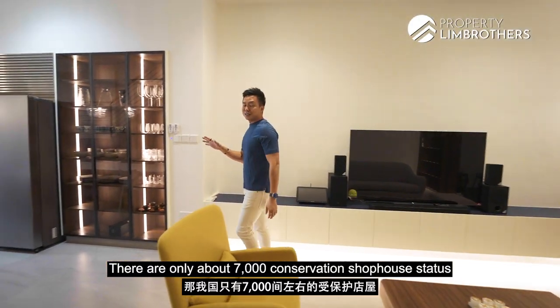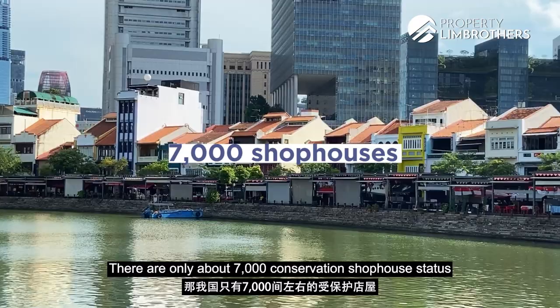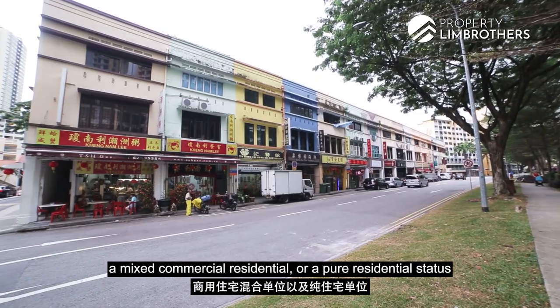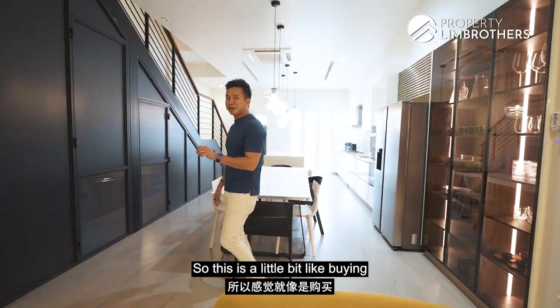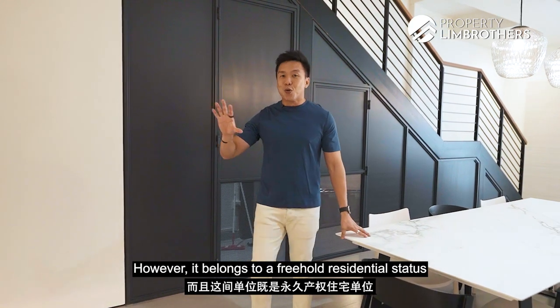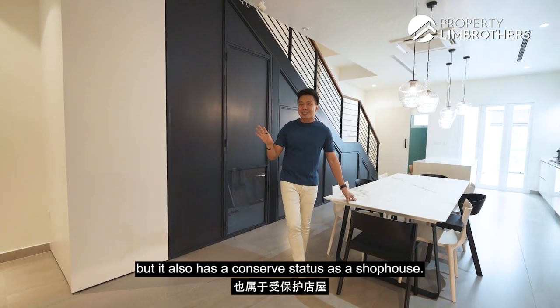In the entire Singapore there are only about 7,000 conservation shophouse statuses, which belongs to a mixture of whether it is pure commercial, mixed commercial residential, or a pure residential status — like this particular shophouse that we are standing in. This is a little bit like buying into a landed property, but it's not exactly a landed status. However, it belongs to a freehold residential status but it also has a conserved status as a shophouse.